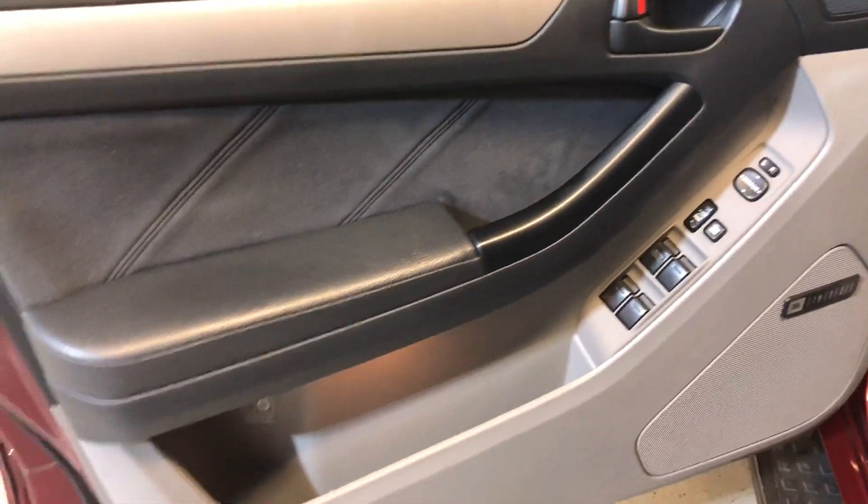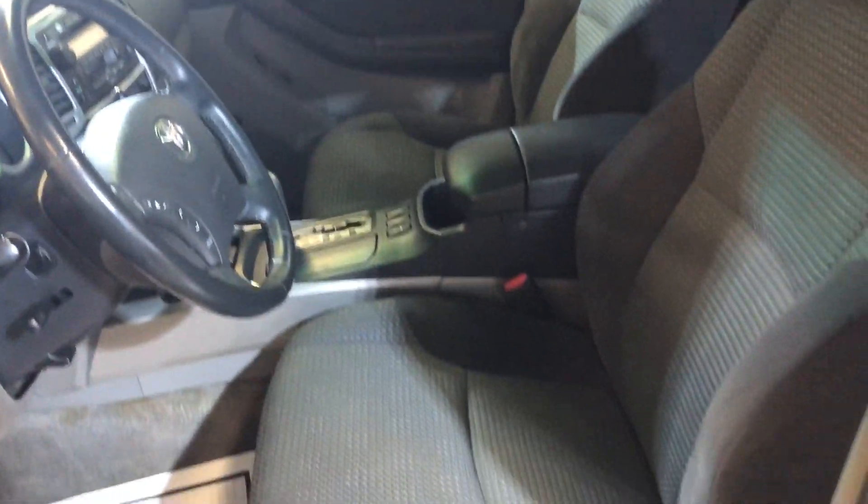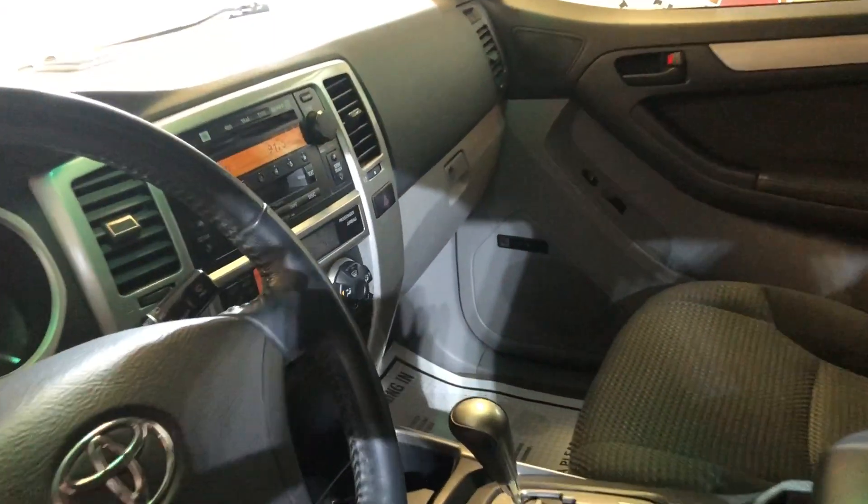Nice clean interior, all power options — power windows, power mirrors, power steering. CD player, automatic climate control, no warning lights on. Sunroof, clean headliner, seats are in great shape. It's got a cargo area cover on the back.